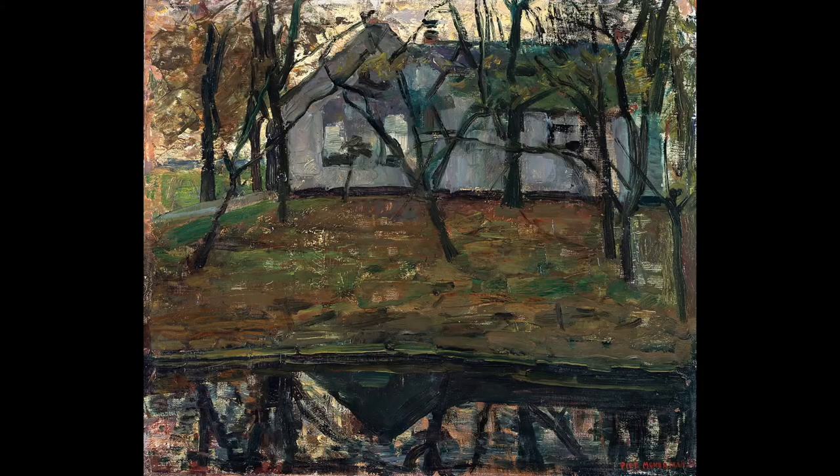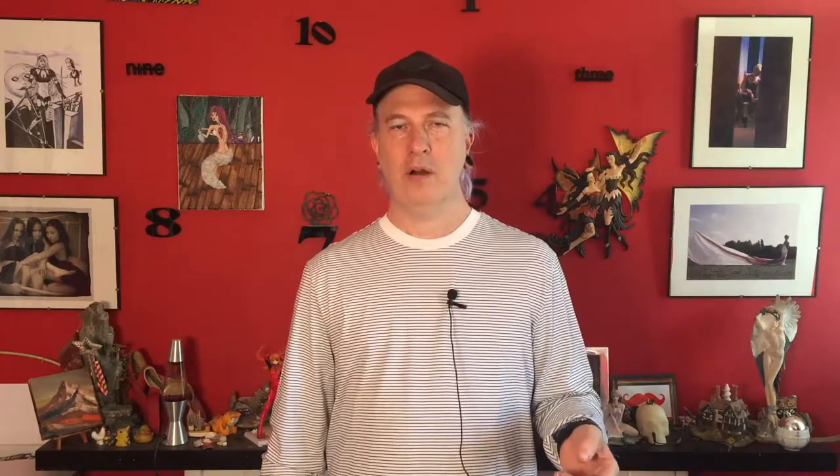I've always had a fascination with art and the history and how things have progressed and how people have started. You see pictures of Mondrian's weird squares on a page and you think, well he couldn't have started like that. And he didn't. He started with beautiful little landscapes. He got bored, so he started abstracting them and making lines and things. And those squares and circles on a page are modern interpretations of a classic landscape.